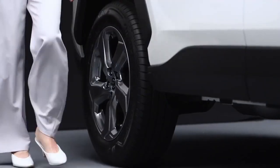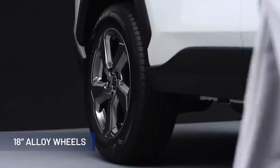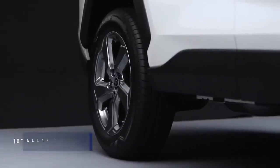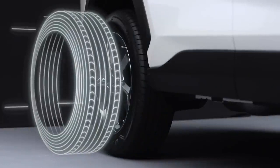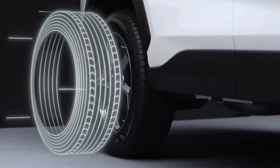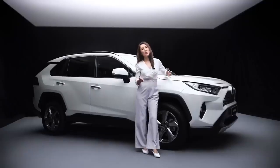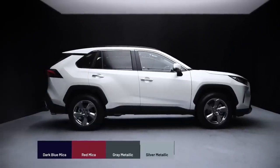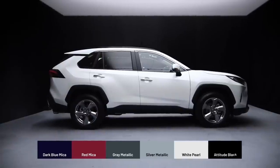The latest generation of the RAV4 rides on big 18-inch alloy wheels with a rugged five-spoke design. The tyres offer a good balance between comfort and handling, with a tread pattern that allows for mild off-road driving. The all-new RAV4 is available in six distinct colours: dark blue mica, red mica, grey metallic, silver metallic, white pearl, and attitude black.